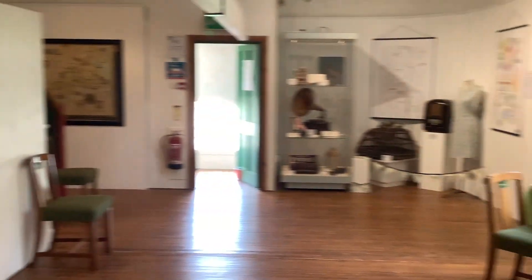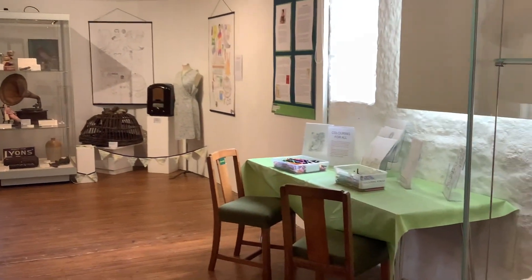Just finishing off — the exhibition is open for a few more weeks until July, so please come in. There's colouring here for all; we've got lots of different colouring sheets and we'd love you to come in and have a go.